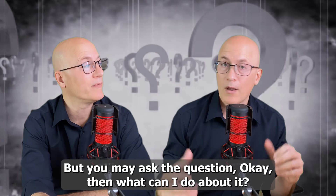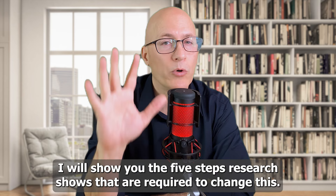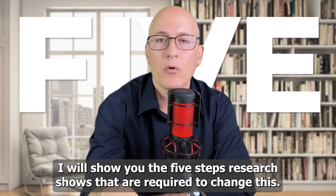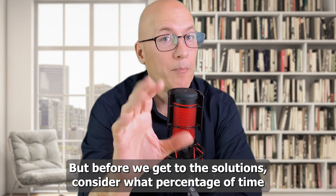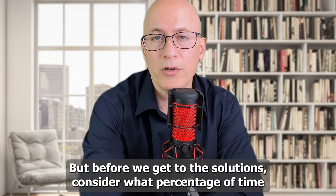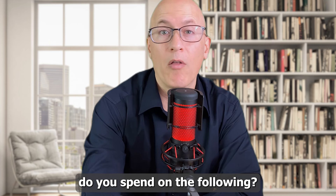You may ask the question: what can I do about it? I will show you the five steps research shows are required to change this. But before we get to the solutions, consider what percentage of time you spend on the following.